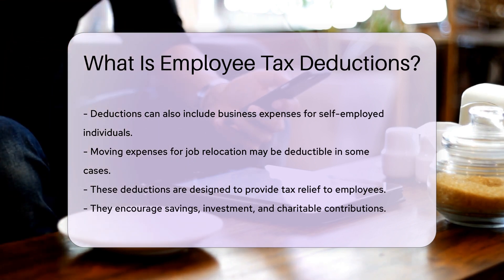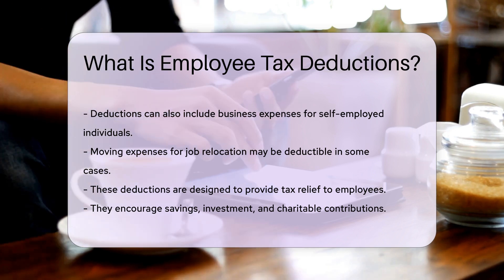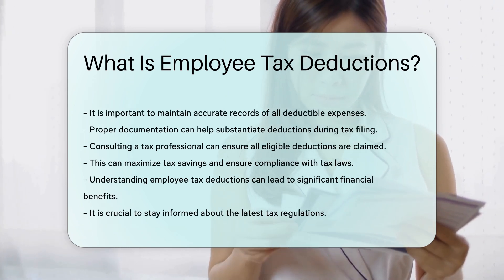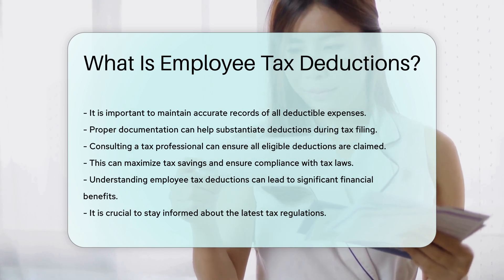It is important to maintain accurate records of all deductible expenses. Proper documentation can help substantiate deductions during tax filing. Consulting a tax professional can ensure all eligible deductions are claimed, maximizing tax savings and ensuring compliance with tax laws.